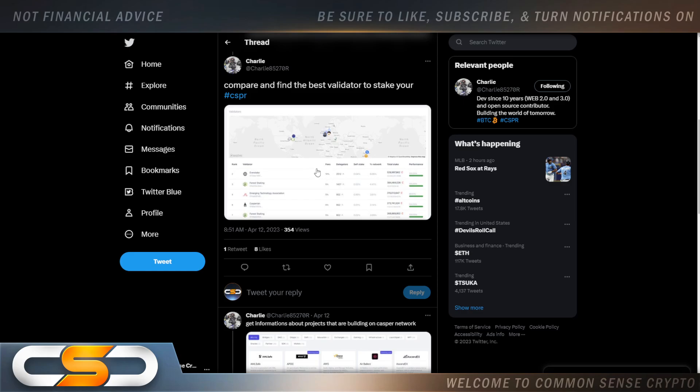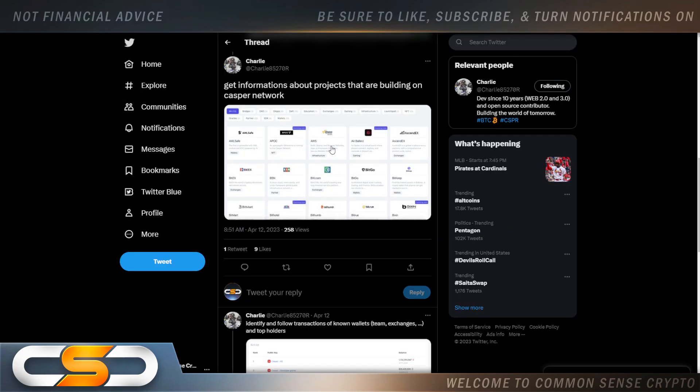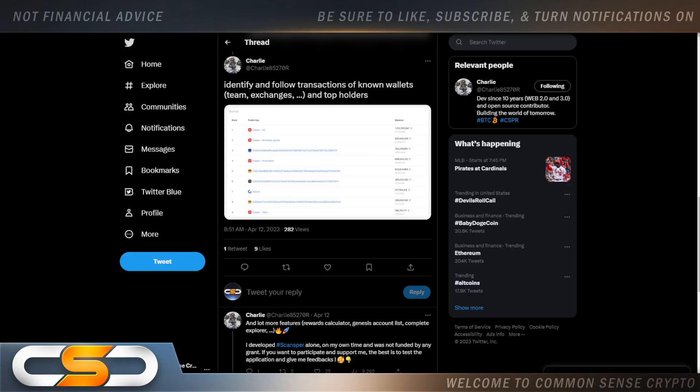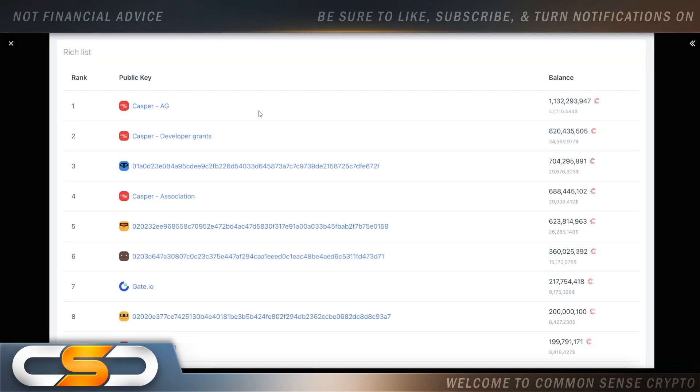Compare and find the best validator to stake your Casper — that's a great tool to have. Get information about projects that are building on the Casper Network. There are a lot of projects building and yet they go untalked about; people don't even mention them on crypto Twitter sometimes. I feel Casper is one of the most overlooked gems out there today, and I still feel in the next run it can surpass $3. You can also identify and follow transactions of known wallets, team exchanges, and top holders.